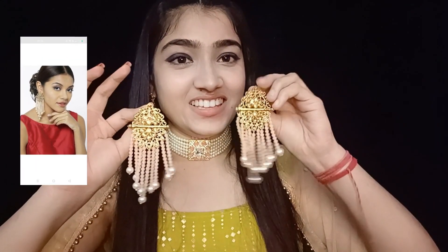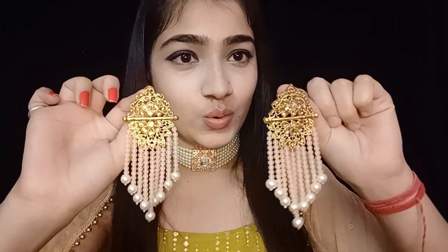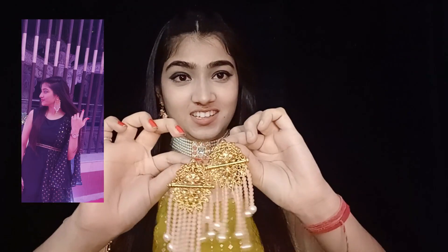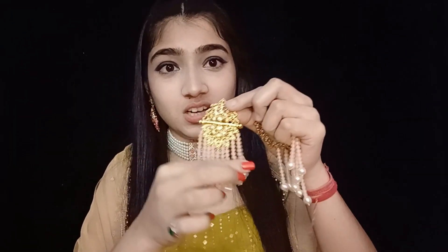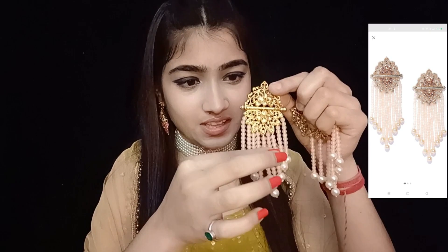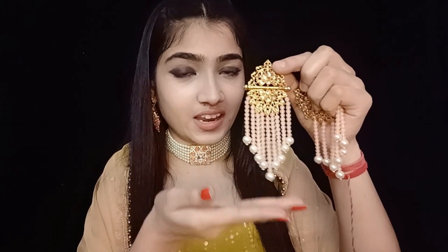The third thing I bought is also from Javeri Pearls. These beauties — I mean, wow, look at them, they look so royal! I wore them for a party as well, pictures of which I'll obviously attach so you can see. The best thing about these earrings is the color combination — it's very minimal: golden with pastel beads, and then pearls at the end. It's a very balanced earring that goes well with any kind of outfit.